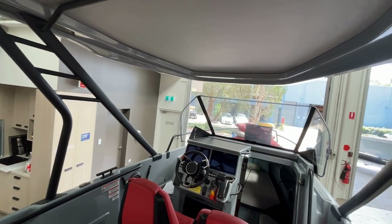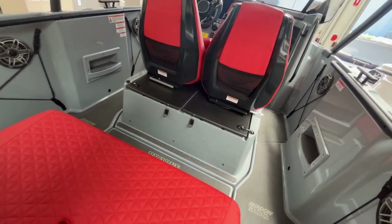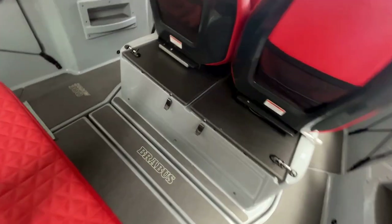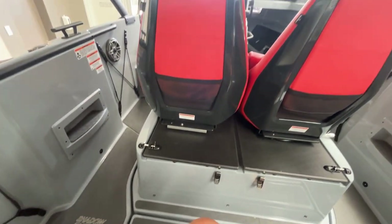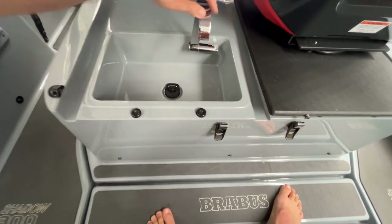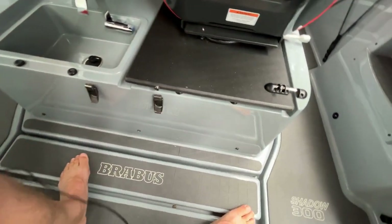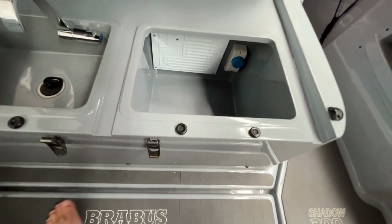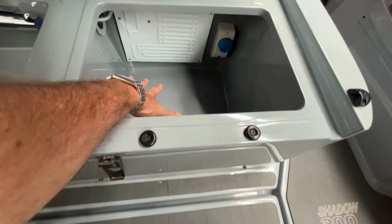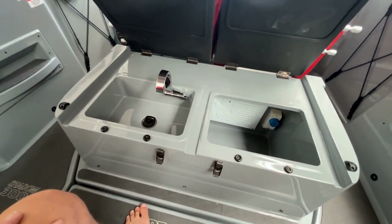Brabus have really thought about everything when it comes to comfort. You might be wondering about drinks and refrigeration — well, this is one of the cleverer uses of space I've seen. Underneath the two helm seats you'll find, if I just flip this forward, a perfectly good-sized sink with a pop-up tap — I haven't seen that on any other boat. And under the right-hand helm seat there's a really good-sized refrigerator. When the boat's at anchor you can move those helm seats forward, get all your cold drinks in there, and use the sink to wash things — that is fantastic design.